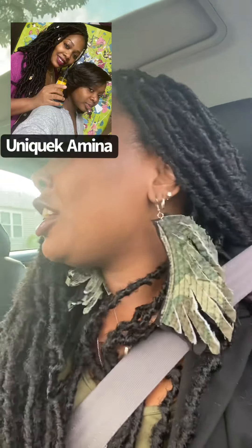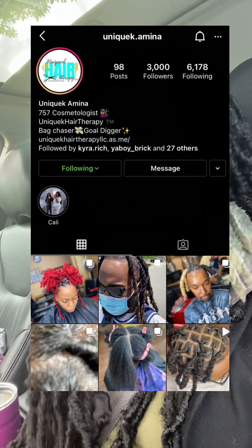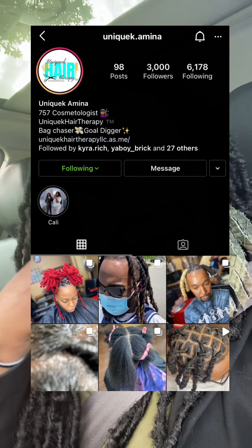Be blessed and be encouraged. I also want to give a shoutout to my baby girl, Unique Amina — Unique Hair Therapy LLC. She's doing her thing in Hampton Roads, Virginia. If you're looking to get faux locks done, contact her — Unique Amina Williams. She has an Instagram page called Unique Amina and a business page called Unique Hair Therapy LLC. She has the business incorporated.